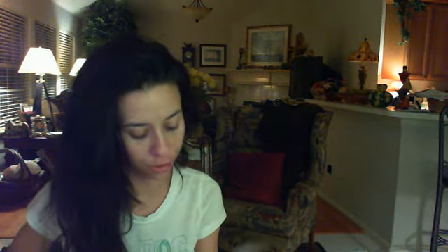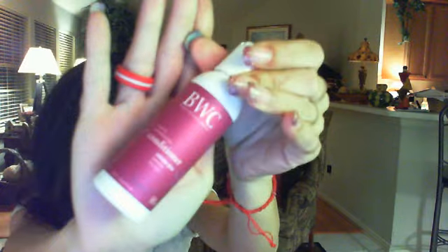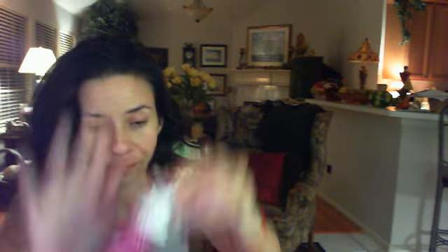She also sent me a $10 off coupon for True You Cosmetics. She also sent me three of the BWC Natural Organic Aromatherapy products — 100% vegetarian, made by beautywithoutcruelty.com. She sent me the Sweet Lavender Lotion, and she also sent me the conditioner and the shampoo.